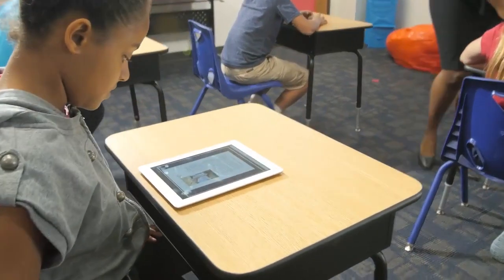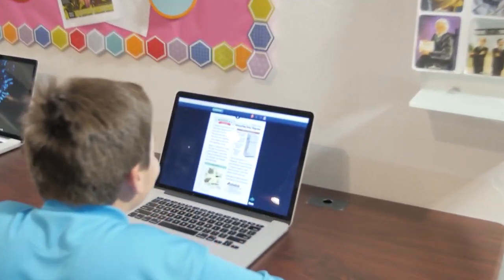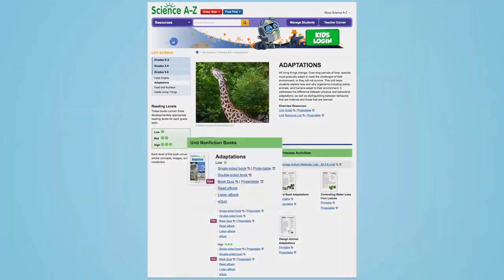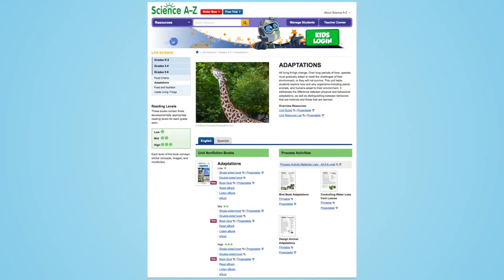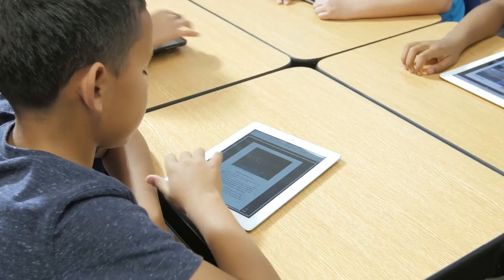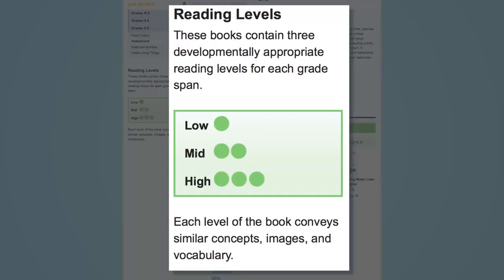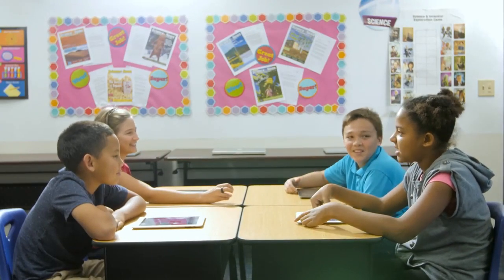Science A-Z units provide breadth and depth of science content, plus countless opportunities for literacy practice, including writing, speaking, and listening. Resources can be printed or projected, and many student materials are offered as digital e-resources to foster independent practice. Many reading materials are available at multiple reading levels to support differentiated instruction.